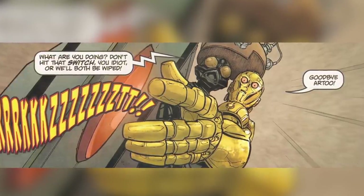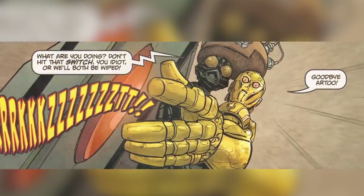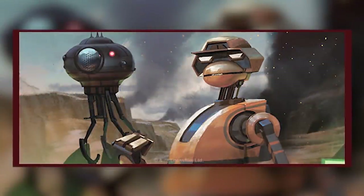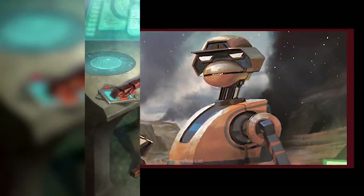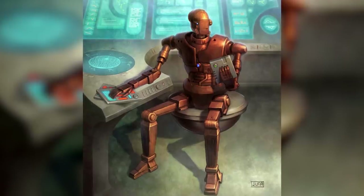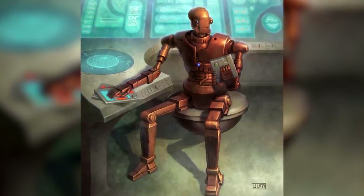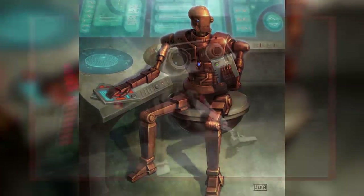Droids were classified into five different classes or degrees based on their primary function or specification. While this classification wasn't perfect, it helped buyers communicate what kind of droid they needed quickly. First-class droids were droids that were skilled in mathematical, physical, and medical sciences. They could be found useful in research labs, analysis wings, and hospitals, where they assisted trained professionals with their work. They helped perform research, conduct forensics, and treat wounded organics.